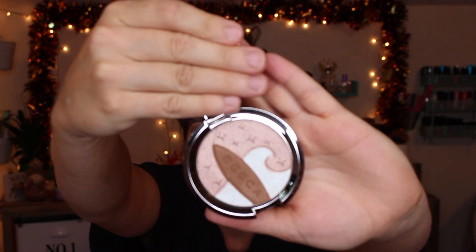I also got a Becca single highlighter from TJ Maxx. I got this one for $16.99 — it retails for $24. It's the Becca Shimmering Skin Perfector in Ocean Glow. I just thought it was so beautiful when I saw it. I love how it has so many different colors mixed into it. I'm really excited to play around with this one.